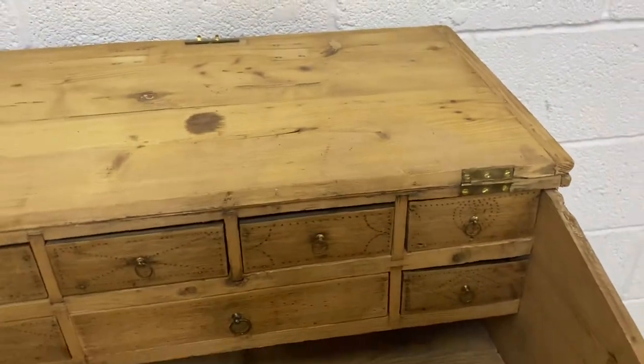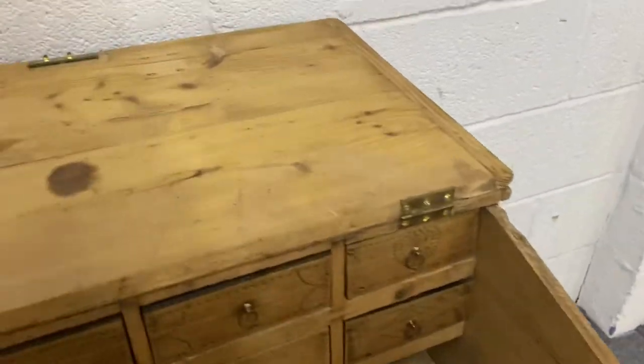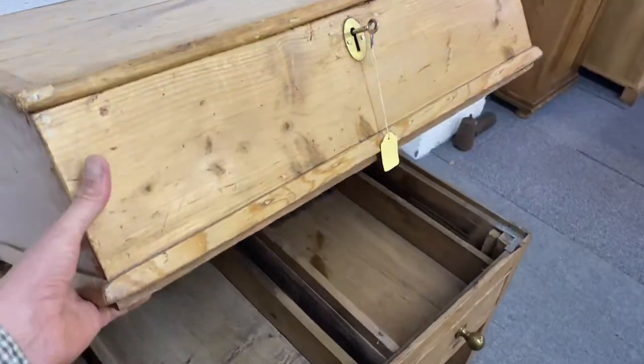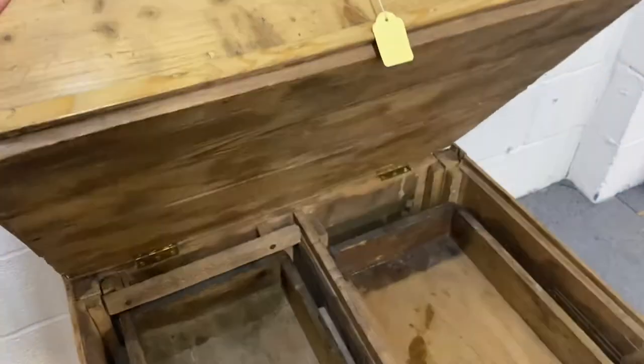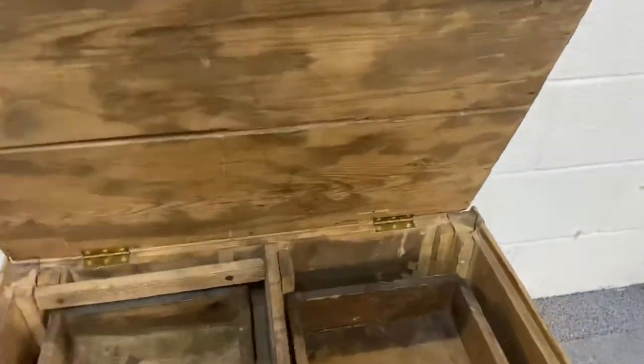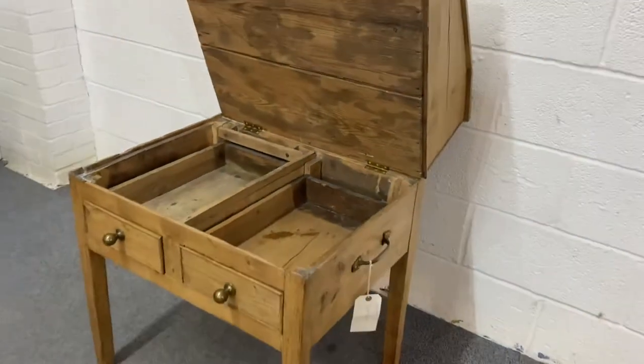That's really special, and then there's also something very strange — the whole top lifts up like that. It's had new hinges fitted at the back. You can see that it totally lifts up.